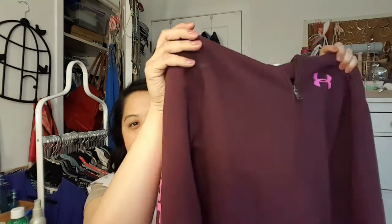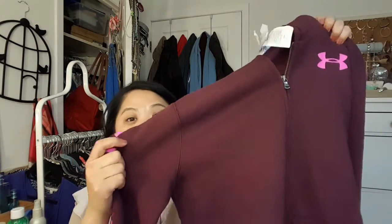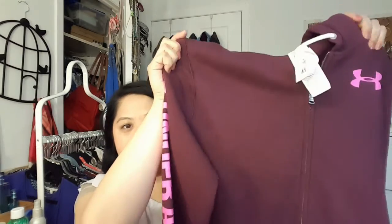Next is this hoodie from Under Armour and it's not black. I like the ones that zip up instead of the ones you pull over your head. I don't know if that's because I wear makeup and don't want to mess it up, but that's what I prefer. I love this color — I think it's really fun — and it's a hoodie, so I love that.